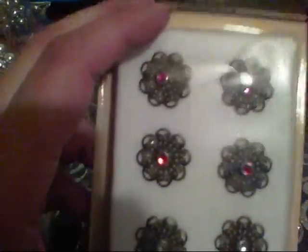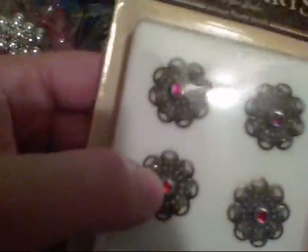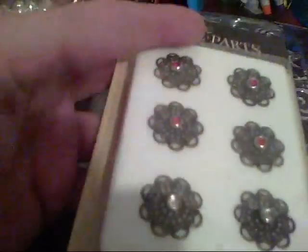A lot of their scrapbooking stuff was on sale too, so I got these spare parts. I plan on using these for flower centers. I got some of these a few months ago and just haven't had time to use them, but I hope I can get around to that this weekend.